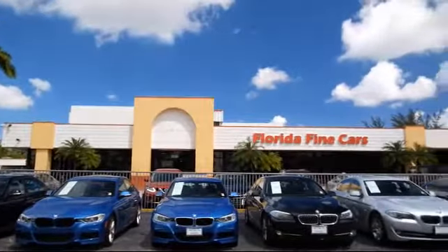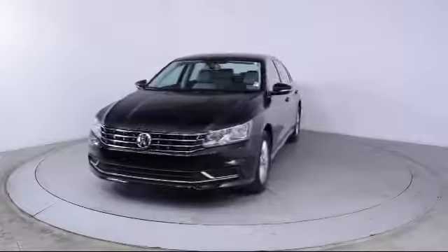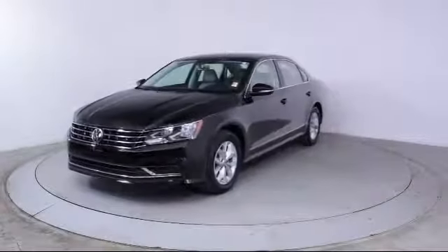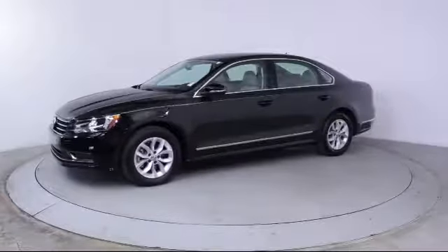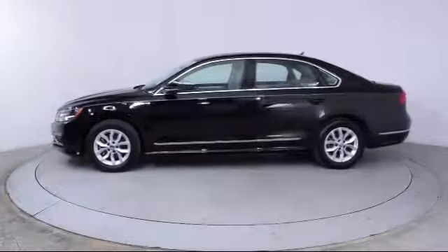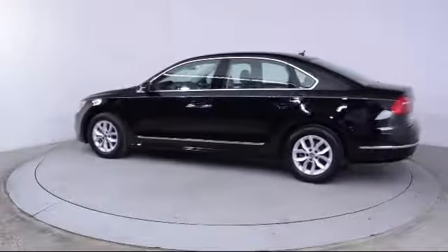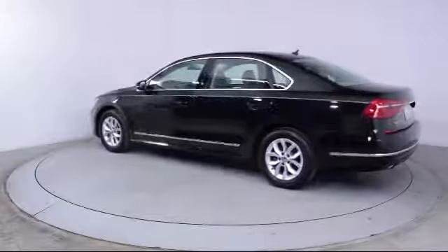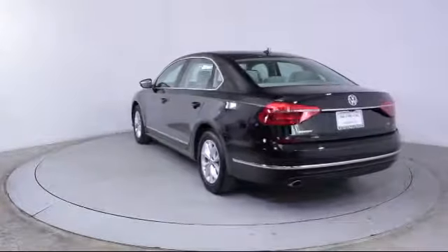Here's a look at another one of our vehicles from our massive selection. It comes equipped with steering wheel controls, keyless entry, air conditioning, traction control, CD player, side airbags, power windows, anti-lock braking, telescoping steering wheel, bucket seats, cloth seating, tilt steering wheel, and has less than 20,000 miles on the odometer.